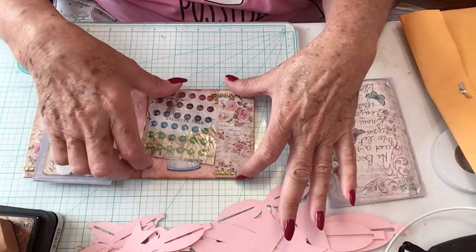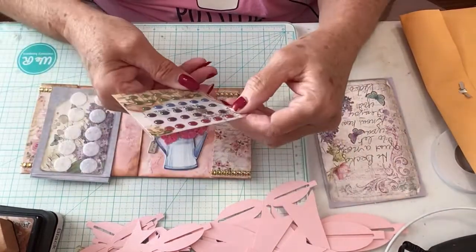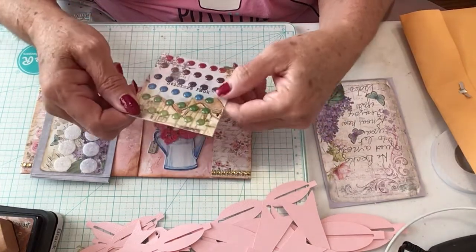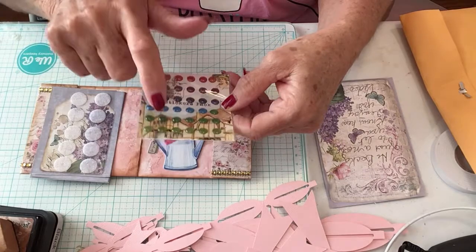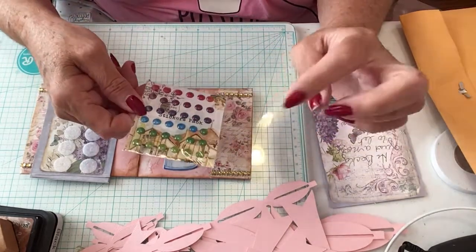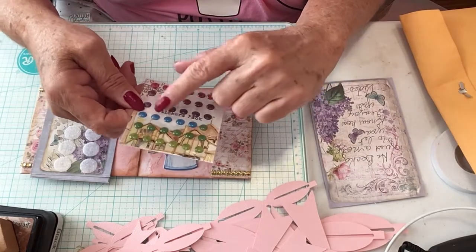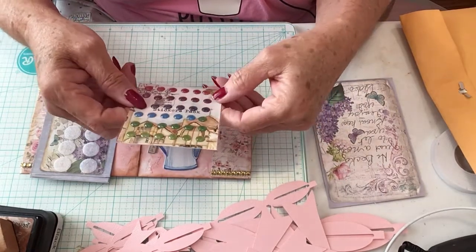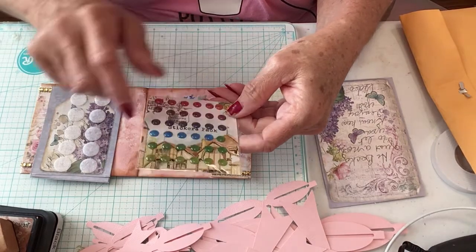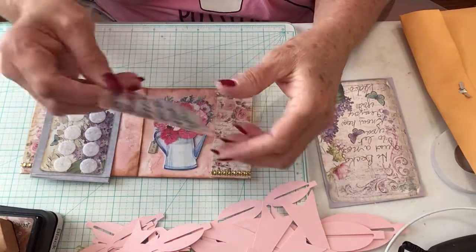On this side she has added some enamel dots, and I don't have any of these colors. I need these! They are so good to go on a package. She's got the green, the blue, the purple, a lighter purple, and then a pinkish red. Oh, this is nice. Thank you.